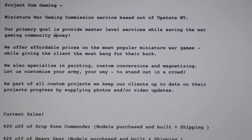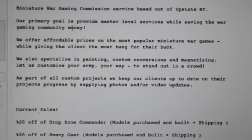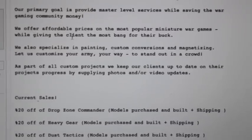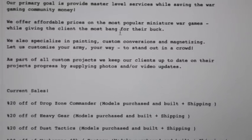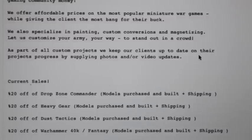So they are a miniature wargaming commission service based out of upstate New York, and their primary goal is to provide master level services while saving the wargaming community money. They offer affordable prices on the most popular miniature wargames while giving the client the most bang for their buck. They also specialize in painting, custom conversions, and magnetizing.